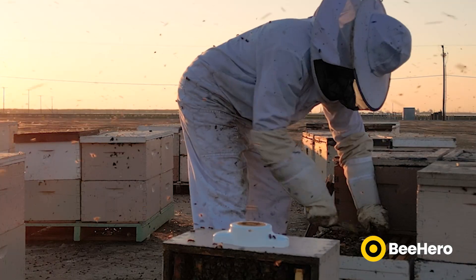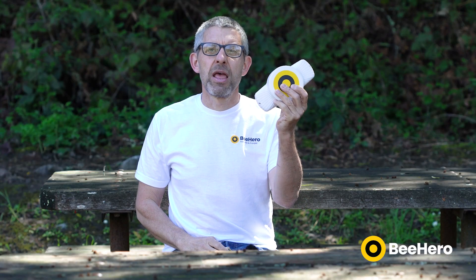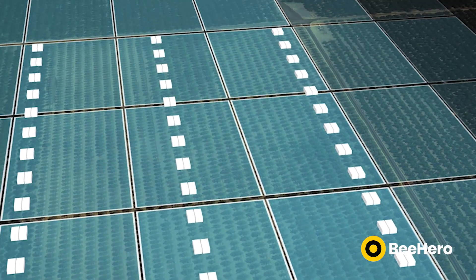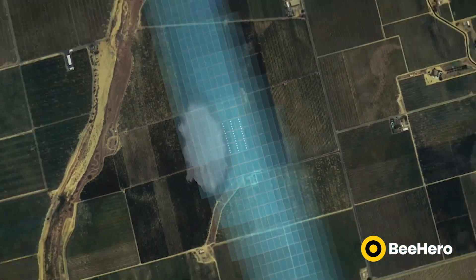The hives are arranged on pallets, four hives on each pallet. The in-hive sensor inside each of the hives periodically wakes up and takes measurements. These measurements are sent back to the cloud using a gateway unit. The gateway unit communicates to each of the sensors using a low-power Bluetooth link, and then that data is sent back to the cloud via cellular communications.